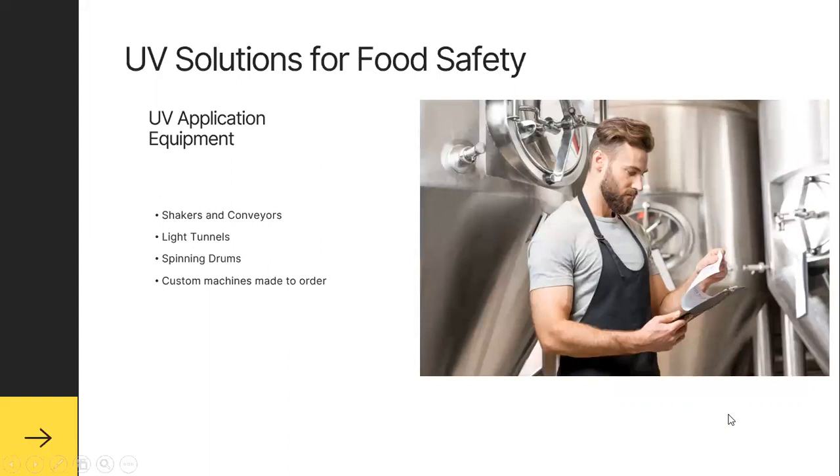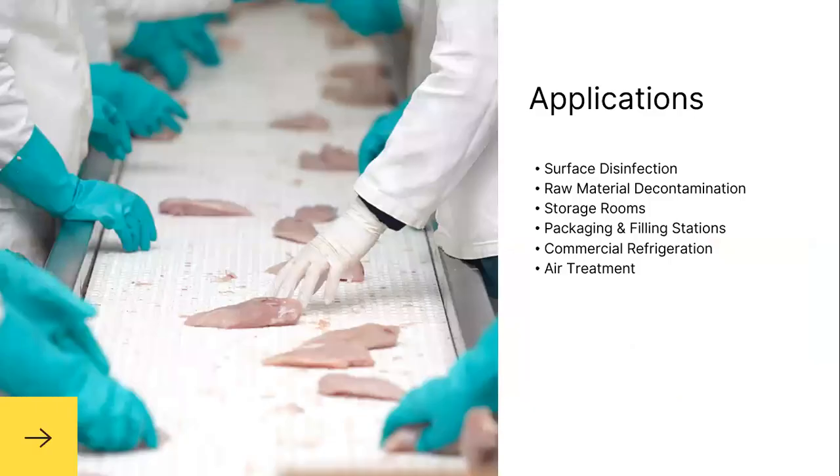UV solutions for food safety extend beyond manufacturing. When we get closer to the consumer, UV application equipment such as shakers and conveyors are a great example, along with light tunnels, spinning drums, and customized units based on your needs. Applications include surface disinfection, raw material decontamination, storage rooms, packaging and filling stations, commercial refrigeration, and improving air quality by applying UV on the HVAC and air handling units.